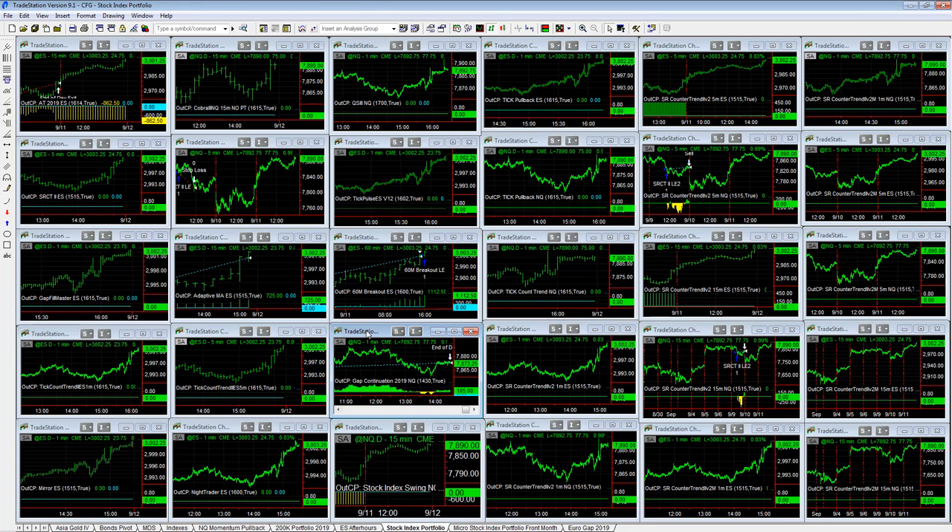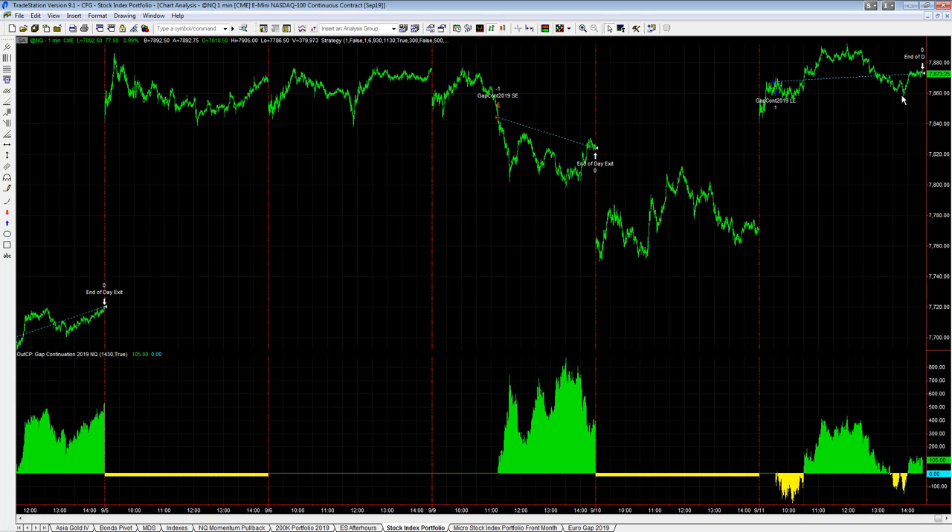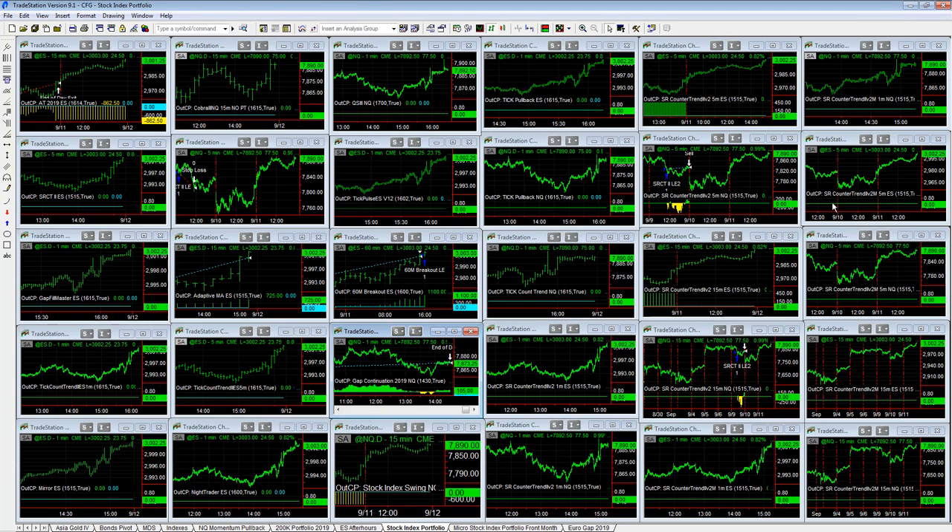So that's gap continuation — three signals total. This strategy only made $105 today, so pretty much break even. Those are the trades for the day: three strategies traded out of 30.